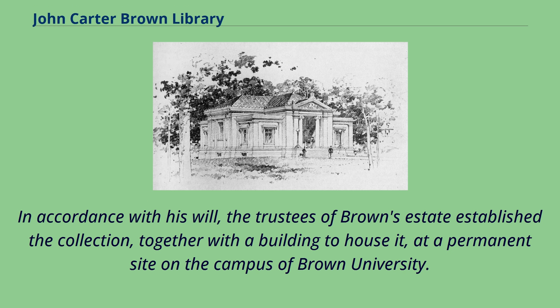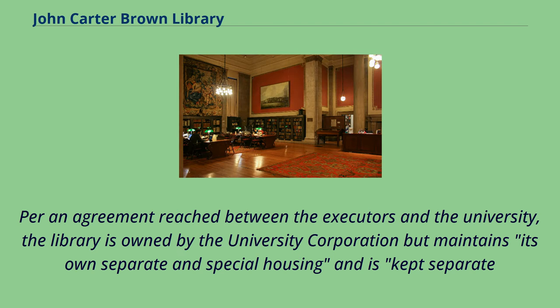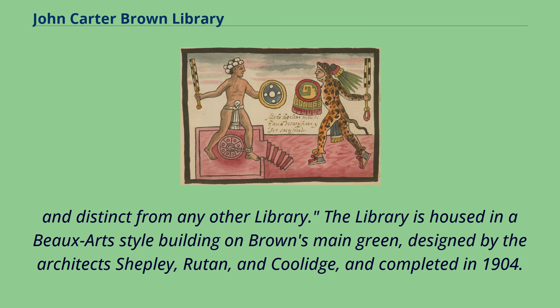In accordance with his will, the trustees of Brown's estate established the collection, together with a building to house it, at a permanent site on the campus of Brown University. Per an agreement reached between the executors and the university, the library is owned by the university corporation but maintains its own separate and special housing and is kept separate and distinct from any other library. The library is housed in a Beaux-Arts-style building on Brown's Main Green, designed by the architects Shepley, Rutan, and Coolidge, and completed in 1904.